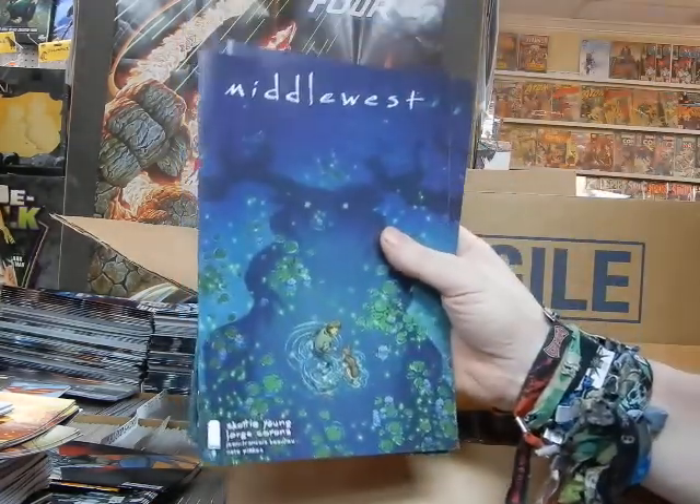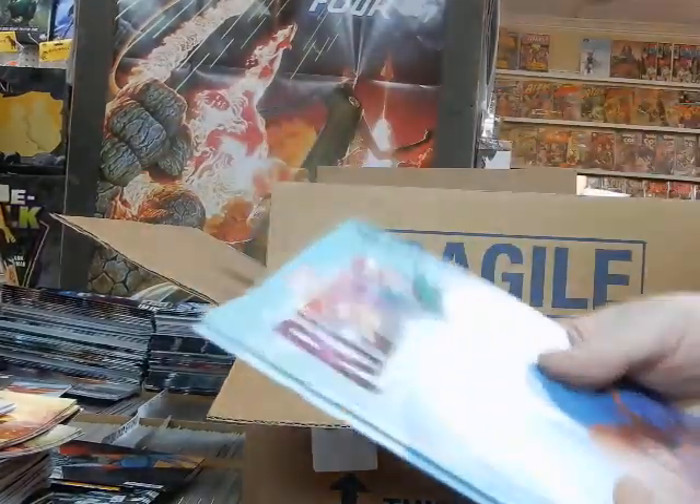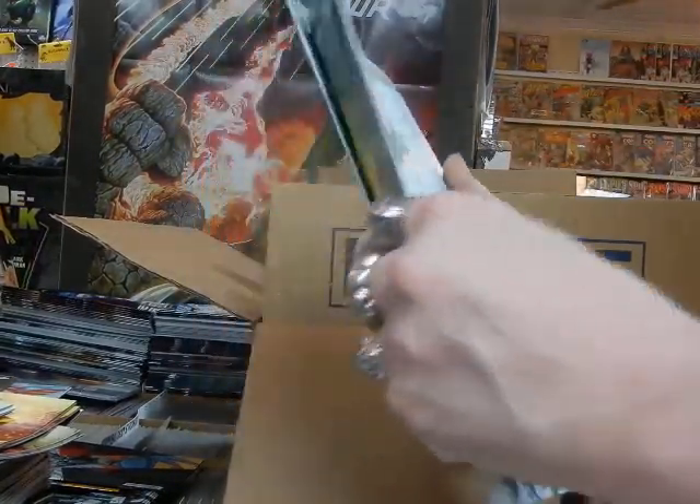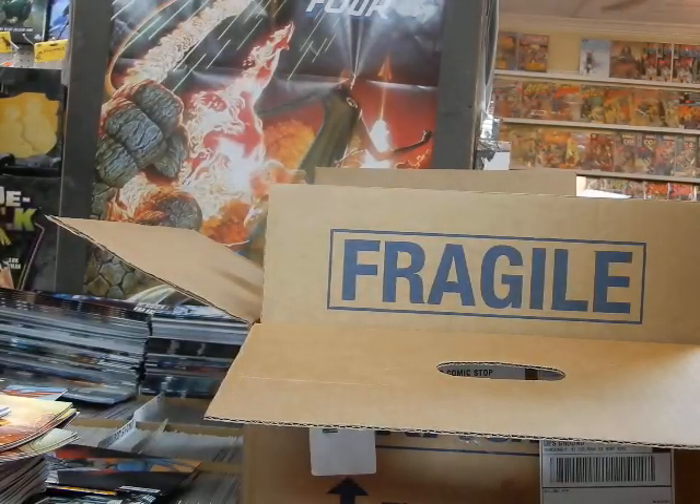We've got two copies of Middle West — one copy gets set aside, one goes out. Got Marvel Rising number five — one copy gets set aside and one will be going out.